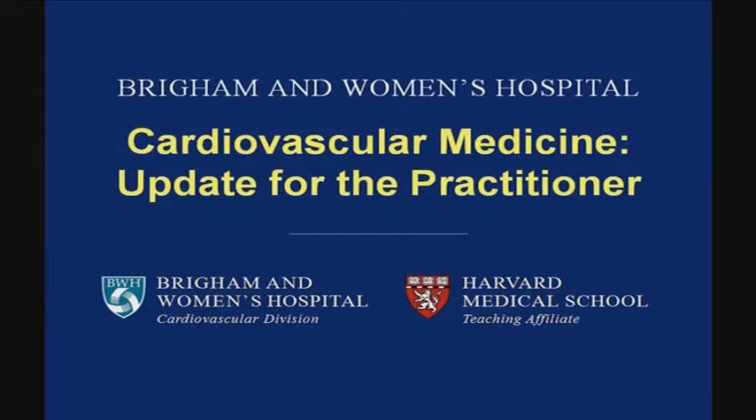Good morning. I'm Dr. Sam Goldhaber from Brigham and Women's Hospital and Harvard Medical School, and I want to welcome you to Cardiovascular Medicine Update for the Practitioner. We are very glad to see you.